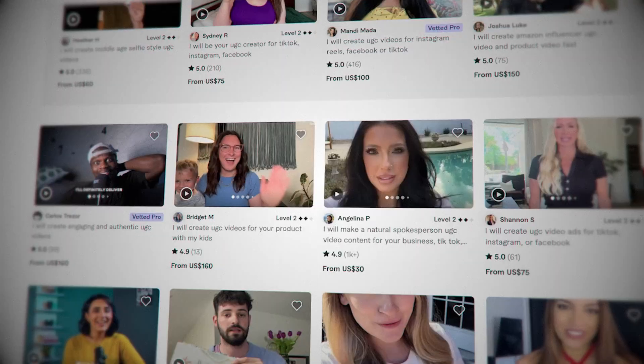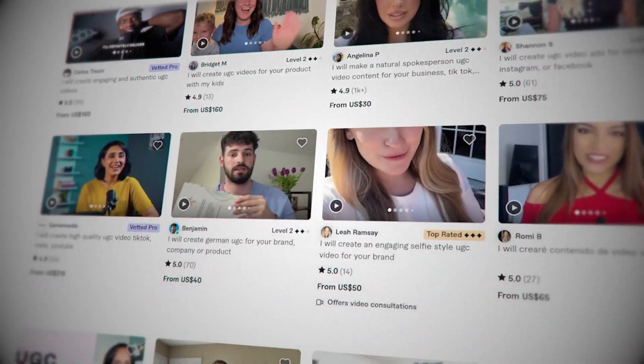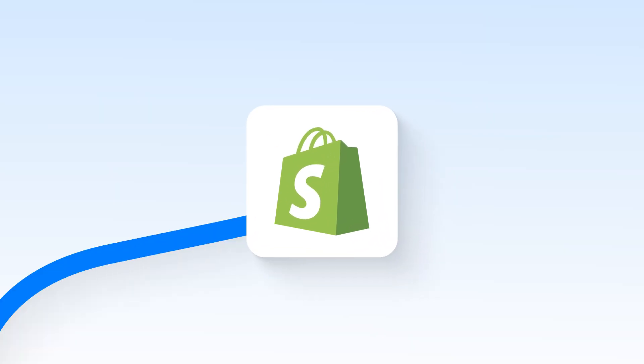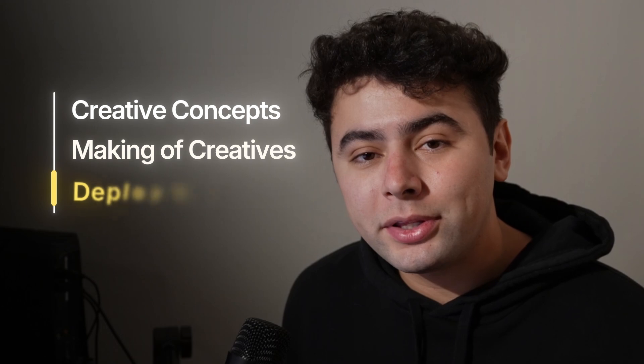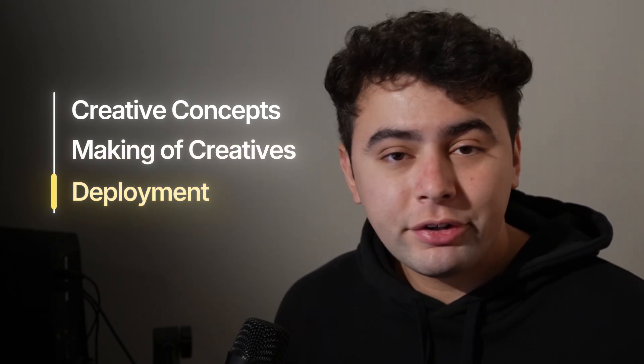I'm no longer paying UGC creators thousands of dollars just to use their creatives for 30 to 45 days, paying licensing fees, spending thousands of dollars and wasting so much time having to choreograph all these creators — when now at the click of a button I can be running ads, testing a new product or scaling a product on Shopify. In this video I'm going to show you exactly how I do this, going from creative concepts to physically making these creatives, and how to properly deploy them for your e-commerce business so you can get straight to testing or scaling your ads.